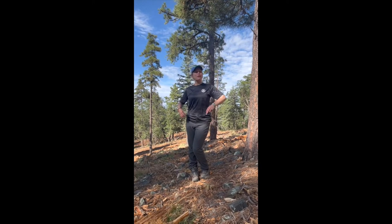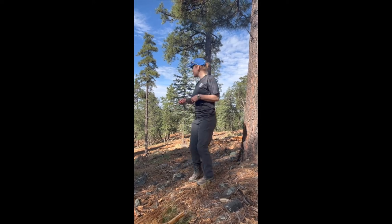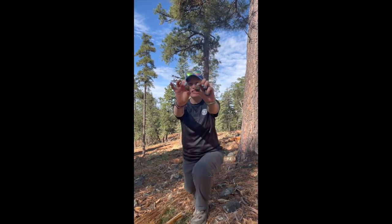We're here at the Natural History Institute up on Spruce Mountain in Prescott, where we are going to distribute seed balls in this disturbed area.